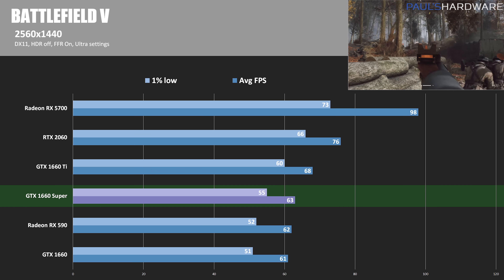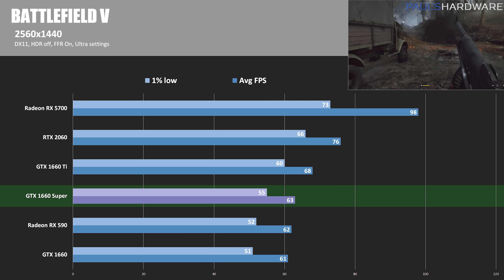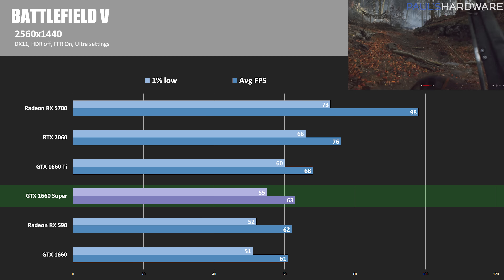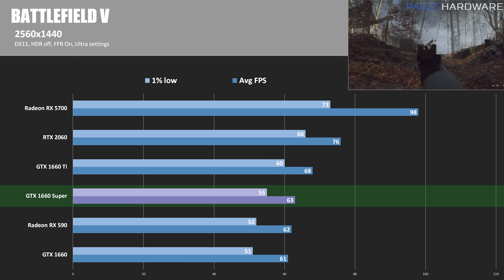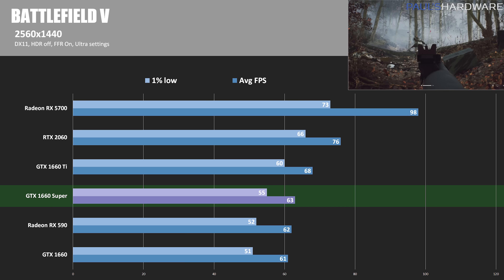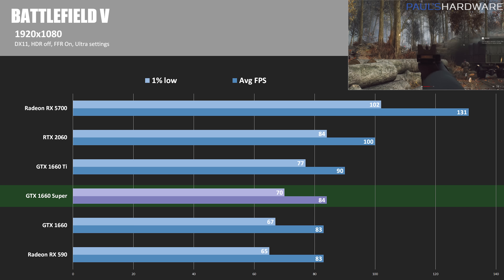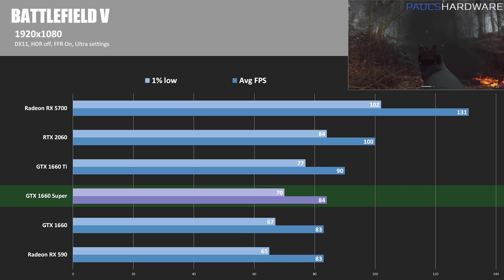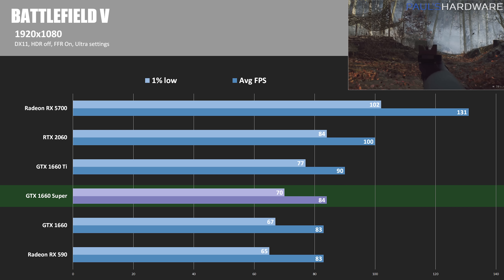Our next title is Battlefield V, running at 2560 by 1440 in DirectX 11 mode. The GTX 1660 Super had an average frame rate of 63 FPS, just beating the RX 590 at 62, which just beat the GTX 1660 at 61 — all very close. The 1660 Ti is about 8% faster at 68 FPS average, the RTX 2060 is 20% faster, and the RX 5700 is 55% faster with 98 FPS — it really loves Battlefield V. At 1920 by 1080, the 1660 Super had an average frame rate of 84, just beating the 1660 at 83 and neck and neck with the RX 590 also at 83. The RX 5700 again blows all other cards out of the water with 131 FPS — 55% faster than the 1660 Super — while the RTX 2060 is about 20% faster at 100 FPS.